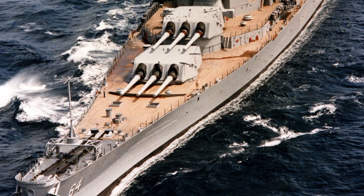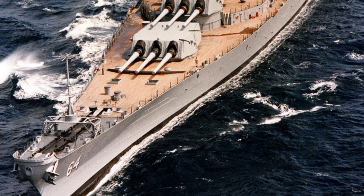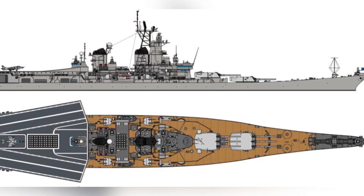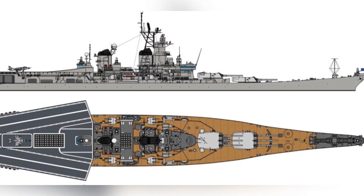It was estimated that a converted aircraft carrier could accommodate 20 AV-8B aircraft, which could perform air combat, ground attack, and limited airborne early warning tasks, with overall combat capabilities similar to those of a light aircraft carrier.